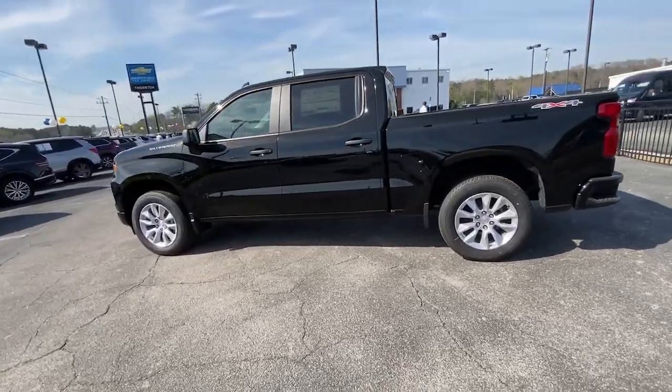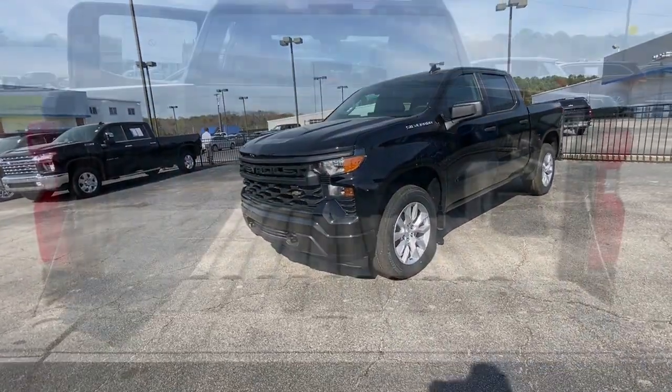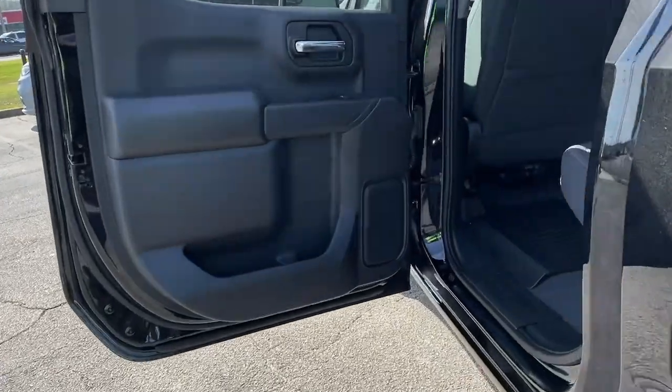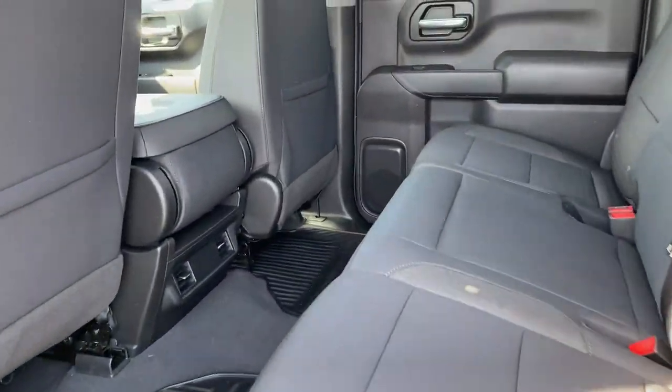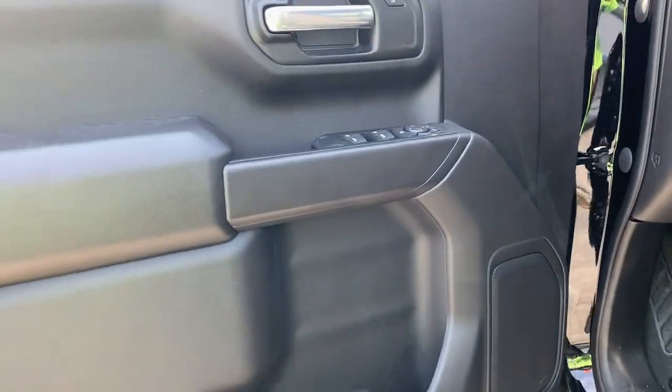These are just some of the great options this vehicle comes with: Apple CarPlay and/or Android Auto, keyless entry, premium sound system, lane keeping assist, remote engine start, heated mirrors, bedliner, satellite radio, alarm, and Bluetooth connection.